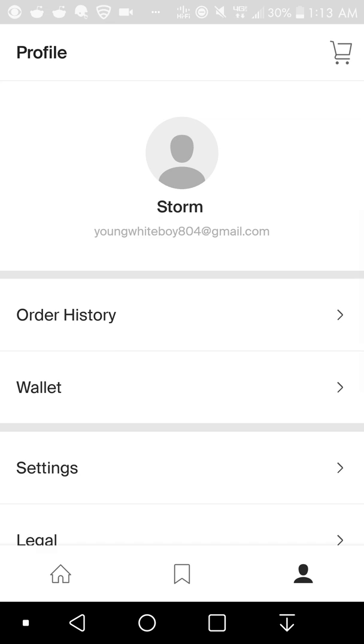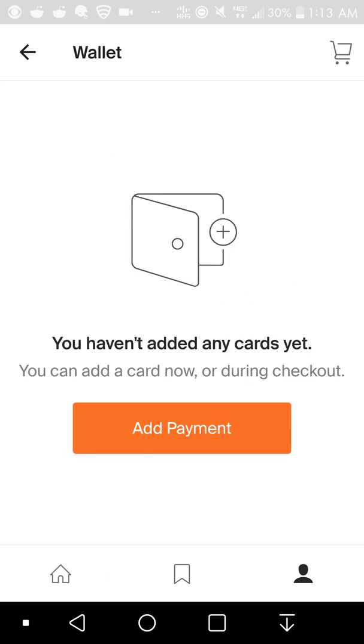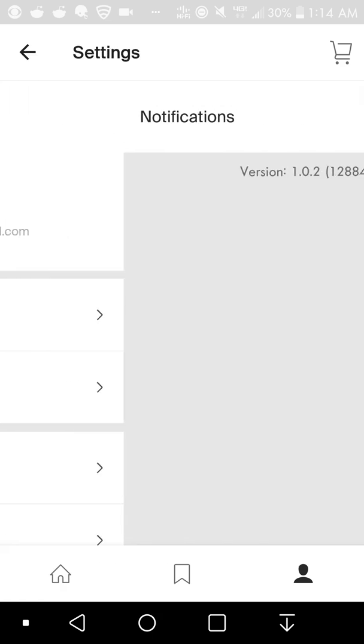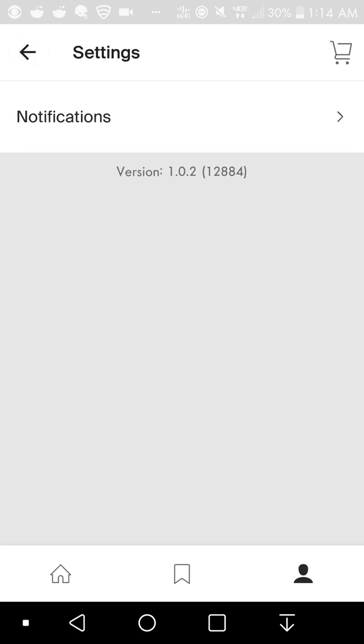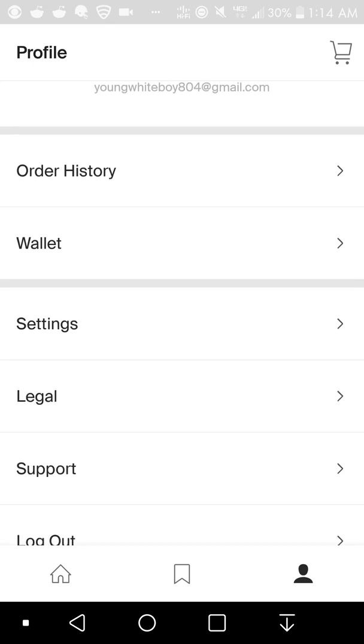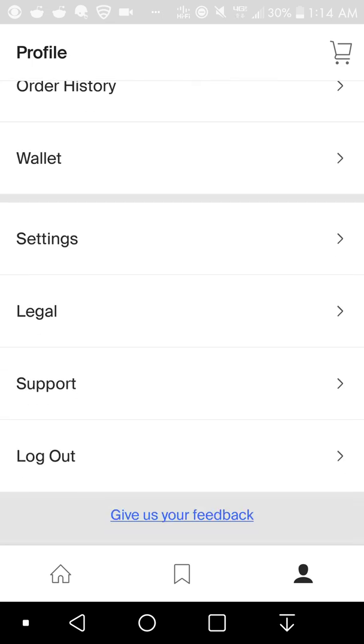You'll have your profile here. If you have a Honey account, just log in — if you don't, create one. You'll have your profile, your order history — whatever you ordered will be here — and your wallet where you can add a payment method. You'll also have settings, notifications, and options around drop lists and checkout. There's also a legal section, support, and the option to log out from the app.